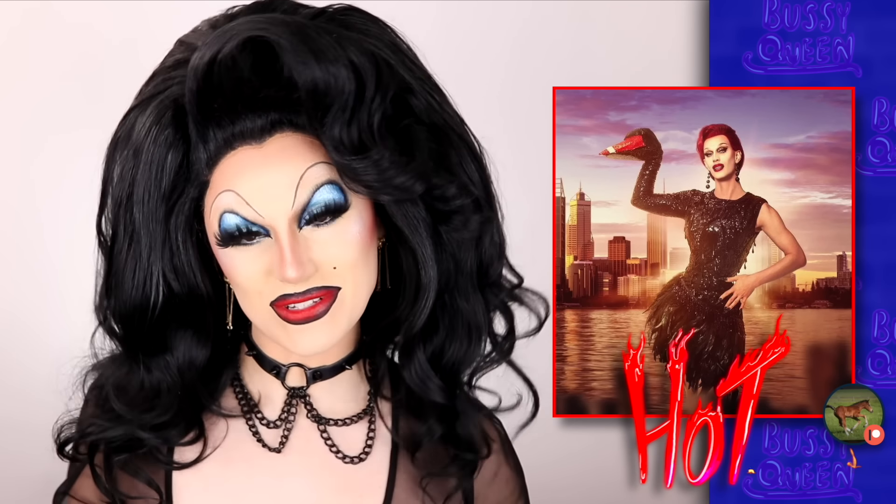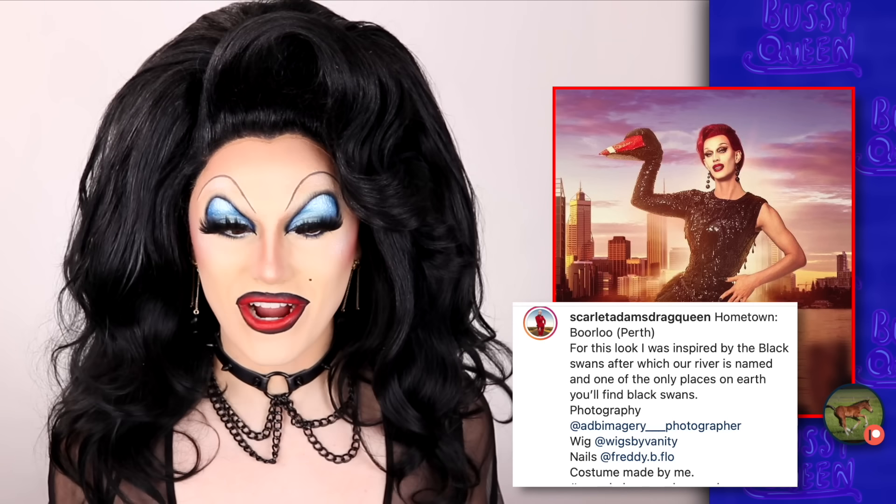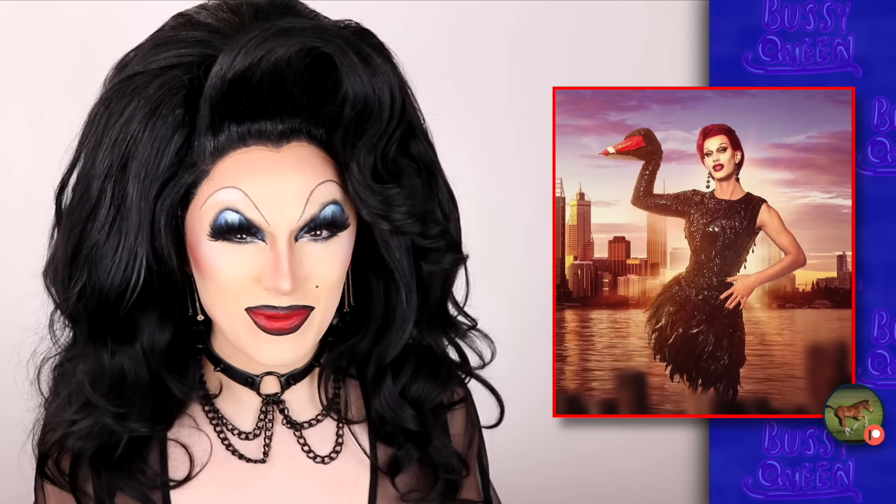The only thing I was super surprised about was on her Instagram post she said the look was just inspired by the black swans in the river. I'm like, what do you mean? This wasn't at all inspired by Bjork's original dress?